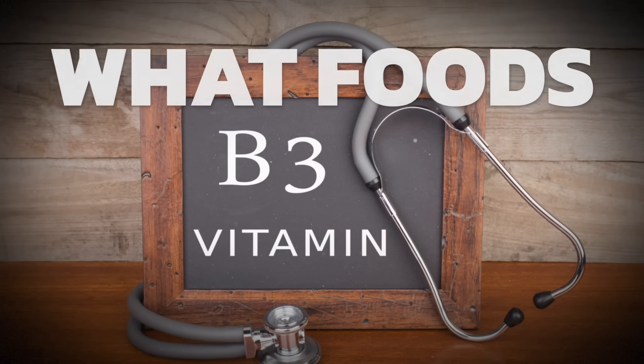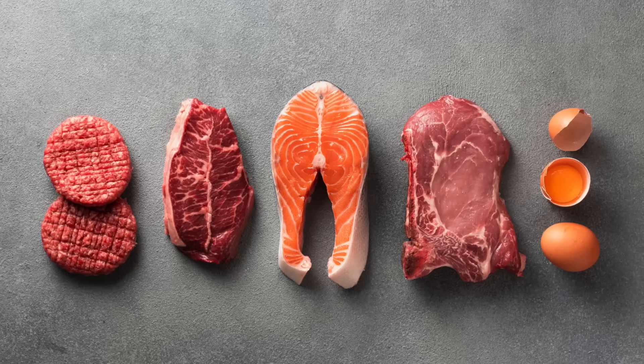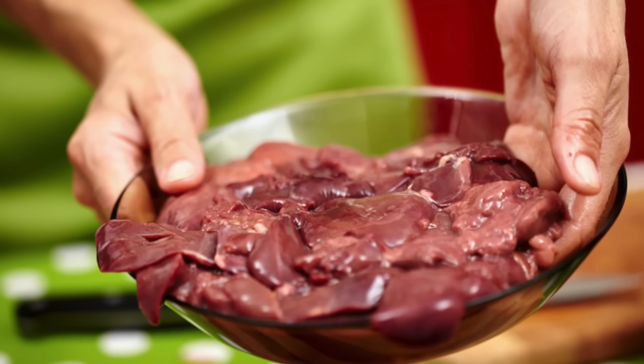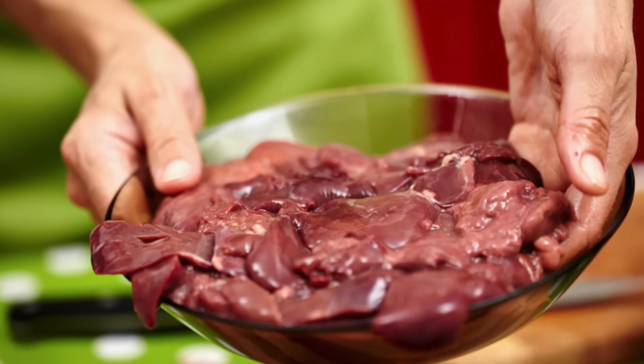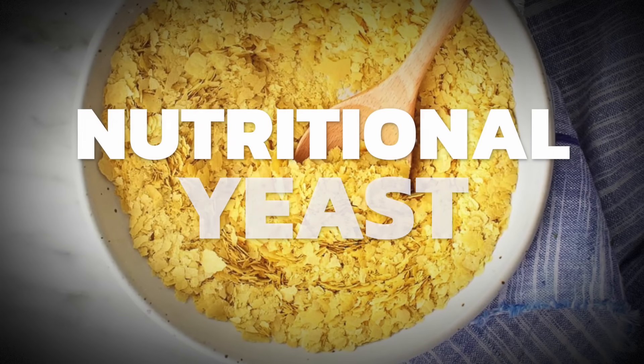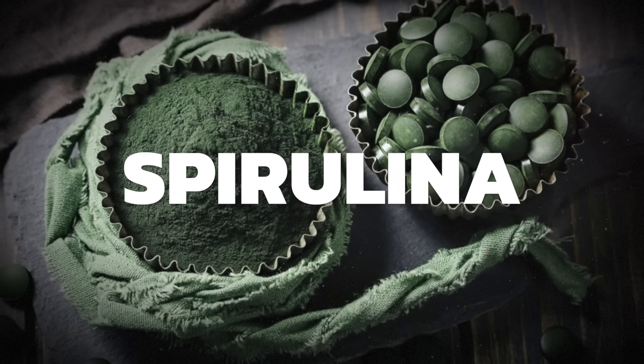If we look at what foods are high in B3, you'll find high levels in animal meat products, liver, and organ meats — with red meat definitely at the top of the list. It's in other foods too, but not to the degree found in animal foods. You can also get it from nutritional yeast — I'd recommend getting it without added synthetic vitamins — and from spirulina as well.